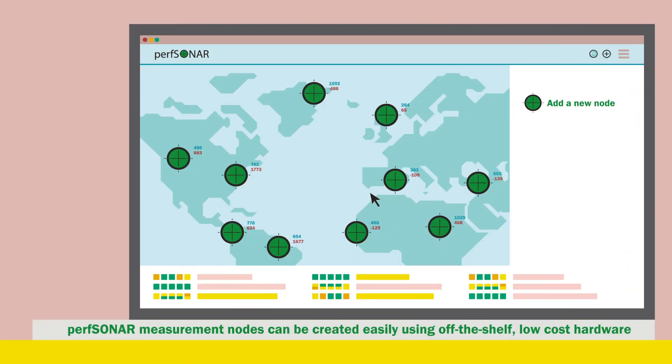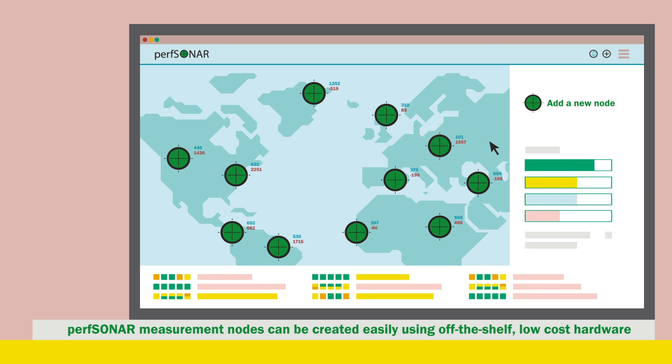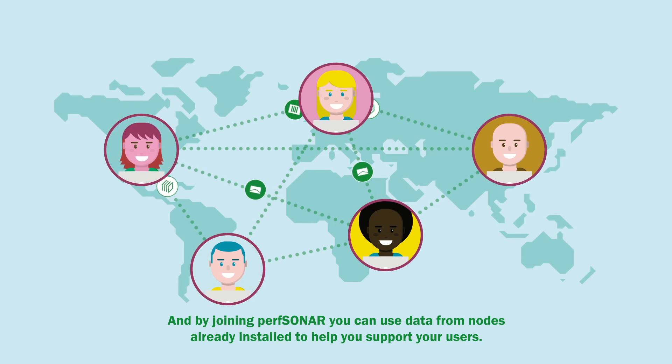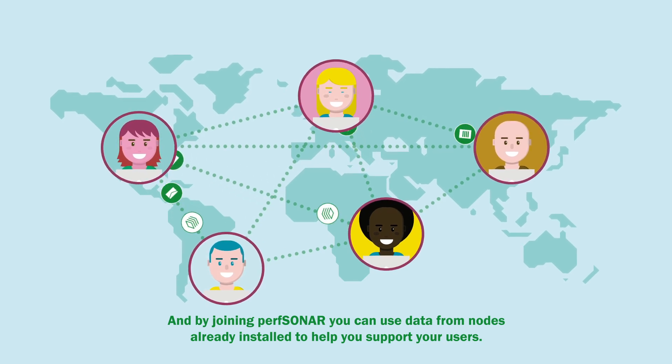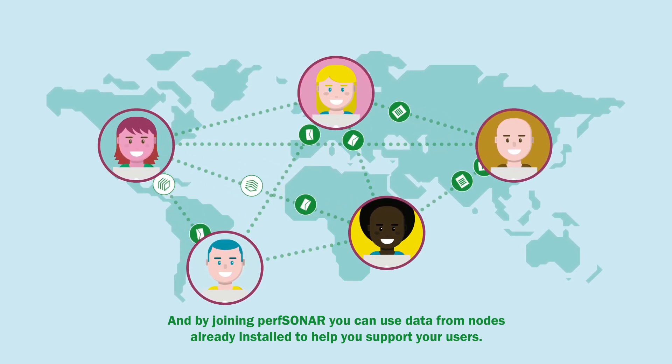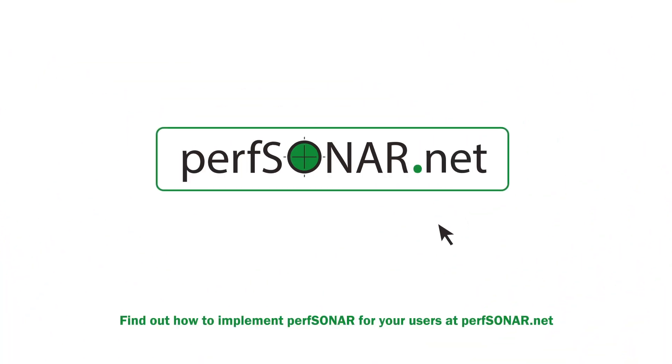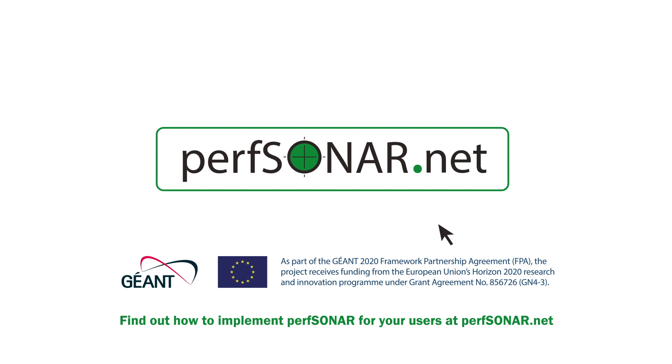PerfSonar measurement nodes can be created easily using off-the-shelf, low-cost hardware and the free PerfSonar software, and added to your network wherever you need them. And by joining PerfSonar, you can use data from nodes already installed to help you support your users. Find out how to implement PerfSonar for your users at PerfSonar.net.